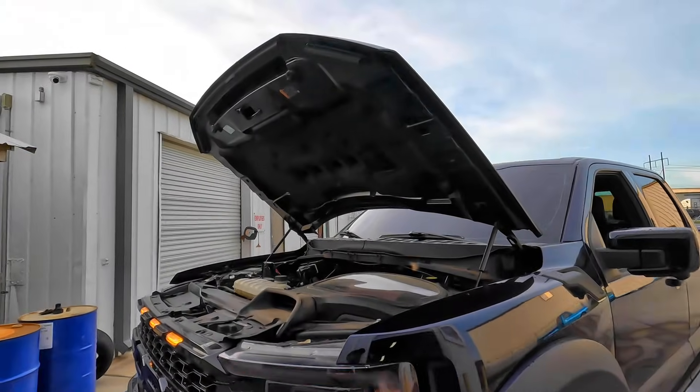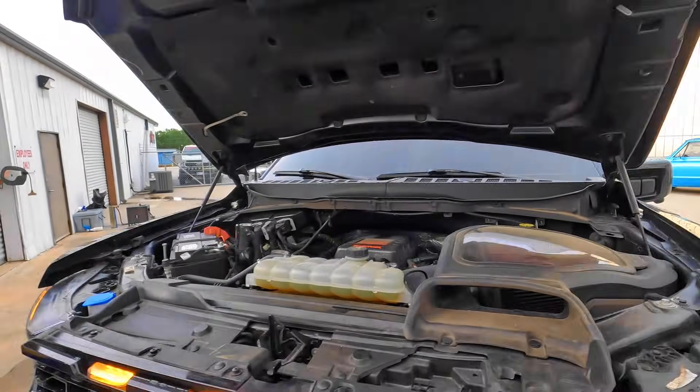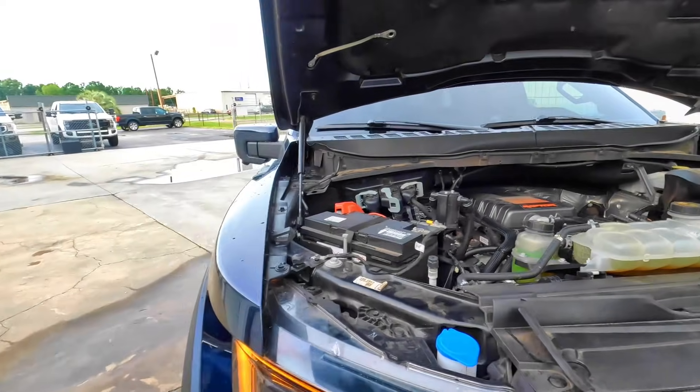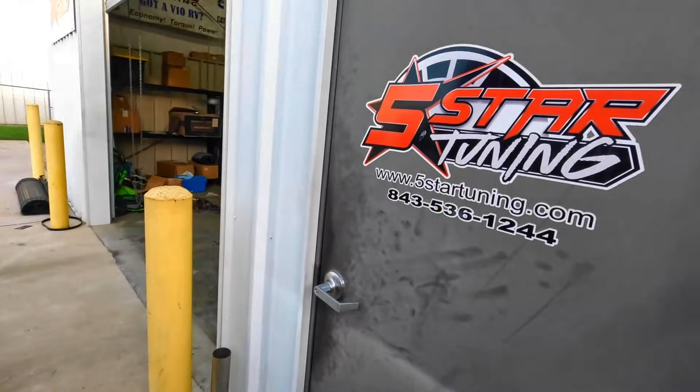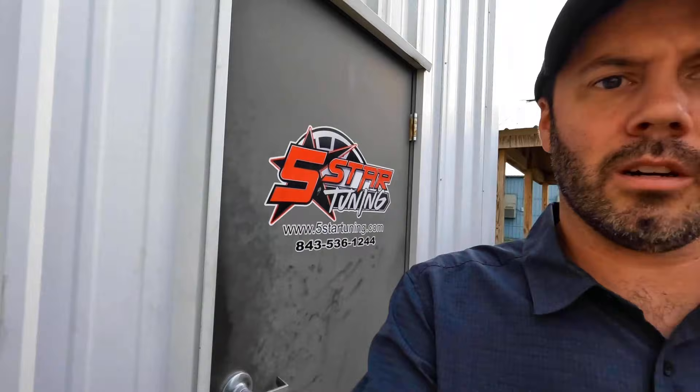This thing is a monster now. If I had the cash just laying around, I'd go get me a Raptor R, slap some mods on it, get custom tuned, and make just a load of power. This thing is sweet. So if you guys are interested in some HP Tuners custom tuning, 5 Star Tuning has got the hookup on it.